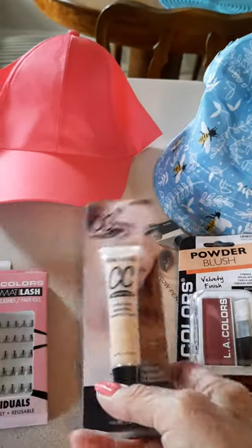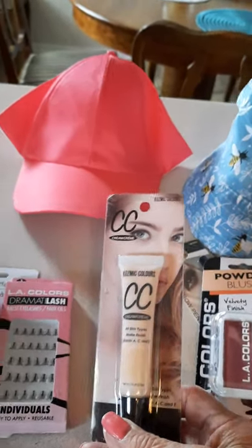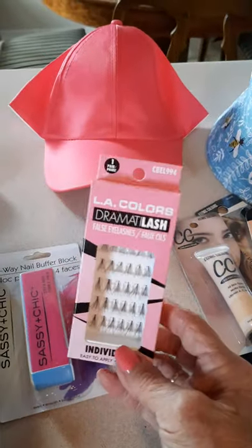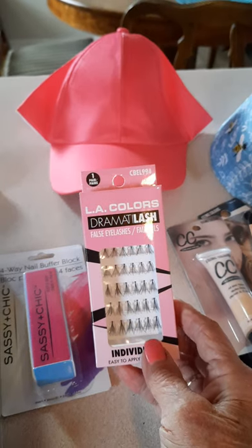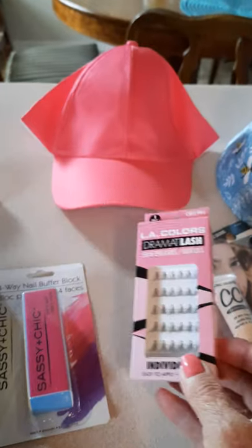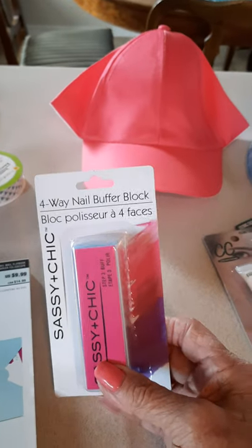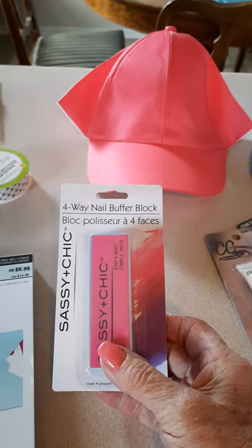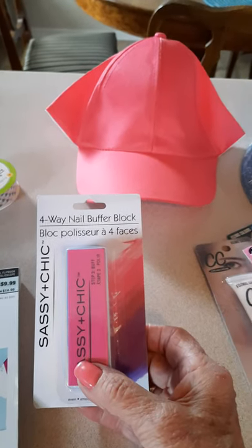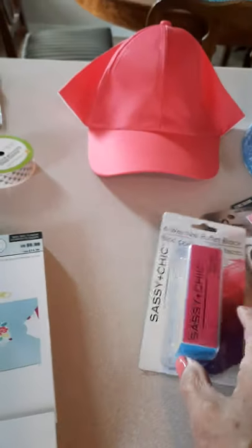I picked up another one of their foundations — CC Cream, which I do like. It blends well with my skin tone. I picked up these individual lashes. I don't know whether I'm going to like them or not; as I've aged, my eyelashes are getting more and more sparse, but we'll see how this goes. I also picked up another nail buffer block — it's the four-sided one: shaping, smoothing, buffing, and shining. I do like them, but they don't last very long, so I had to pick up another one.